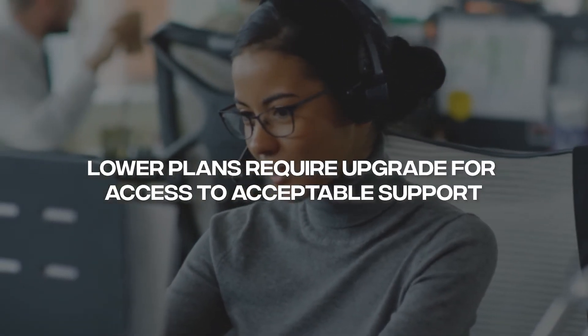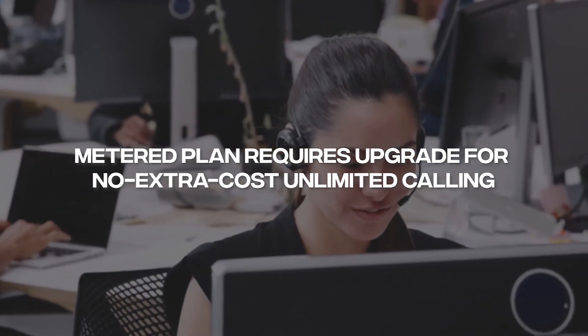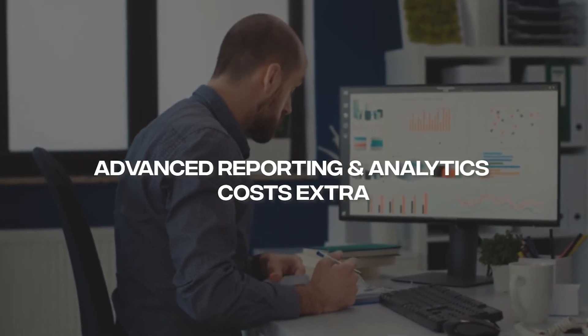Now let's discuss the cons of Zoom Phone. Con number one: Zoom's basic plan requires an upgrade to speak with a customer support representative. For lower plans and micro accounts, after onboarding, it can be difficult and sometimes virtually impossible to get a hold of a live representative when you require help or guidance. Con number two: Zoom's basic plan requires an upgrade for unlimited outbound calls with no additional cost — a common misconception among people who think they can get everything they need at Zoom for $10 a month per user. Con number three: Zoom Phone's more advanced call reporting and data analytics require extra costs — something hard to believe when almost all competitors offer this included in the price.